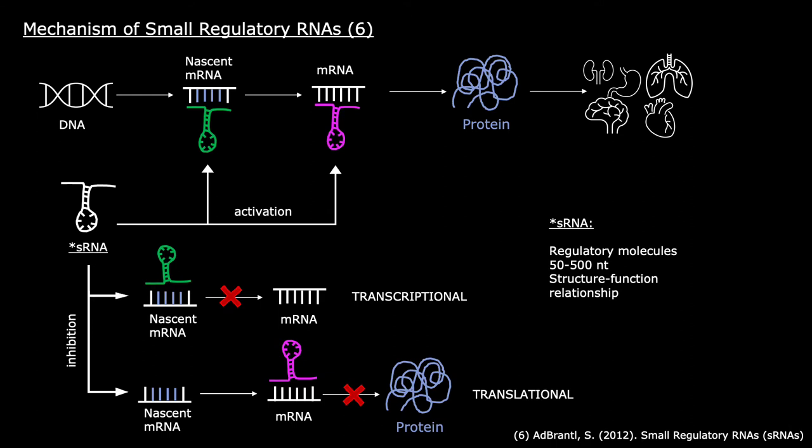But how do these small RNAs play out their functions? Small RNAs can activate and inhibit the expression of different proteins in a cell, and they do so by using the same mechanism. They can bind to two different locations during the production of a protein. When they bind to nascent mRNA, as shown in green, they exhibit transcriptional regulation. When they bind to mature mRNA, as shown in purple, they regulate on the translational level.